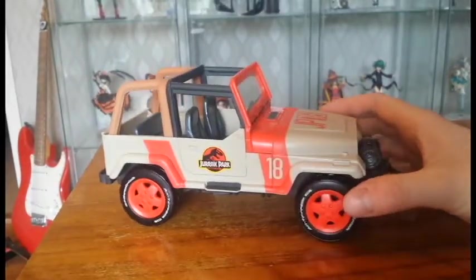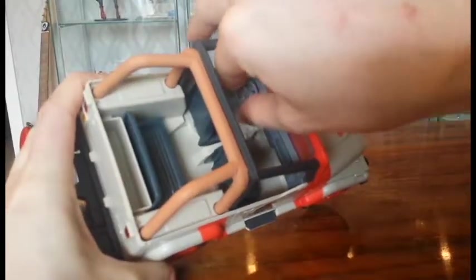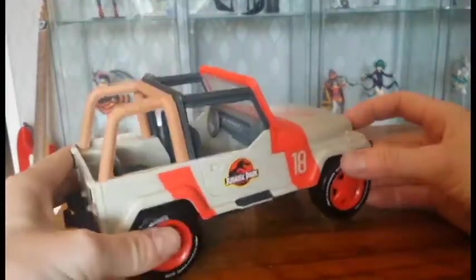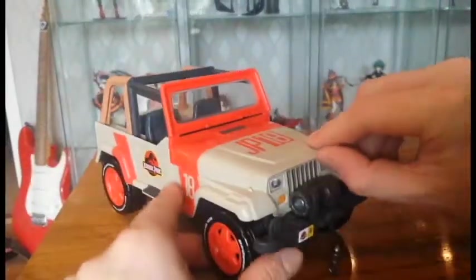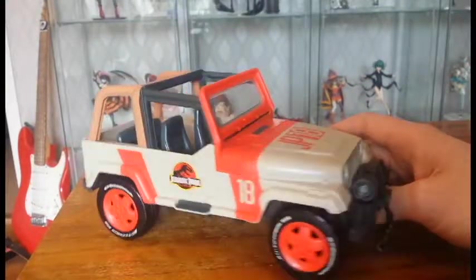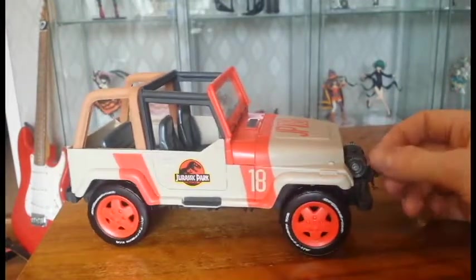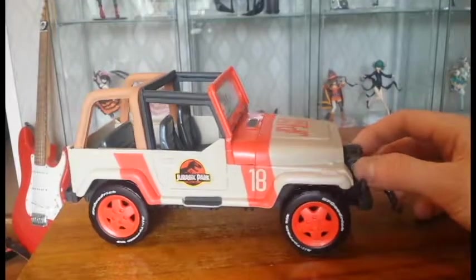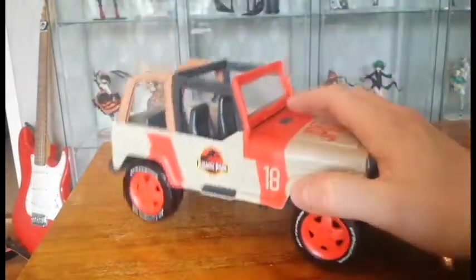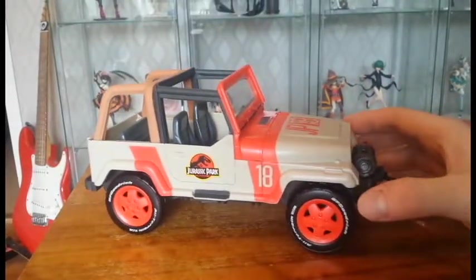I wish the steering wheel was turnable — not that you'd do that much, but it would be neat. And maybe you could open the hood, because kids might want to play at repairing it like Zack and Gray do in Jurassic World. Even if the details were simple, it would be a nice feature. So it's a little lacking in extra features.